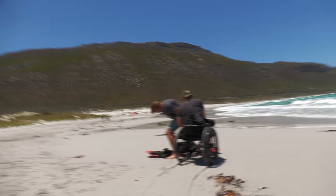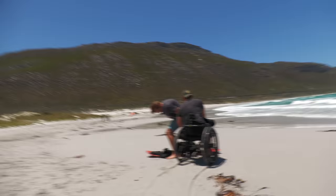We just arrived at Witsand Misty Cliffs. We're gonna prepare for the session. The wind isn't too strong but definitely enough to ride. Hopefully it will pick up a bit later, and yeah, let's see how high we can go.